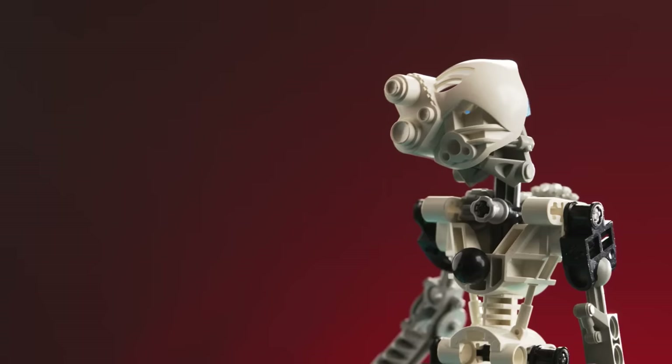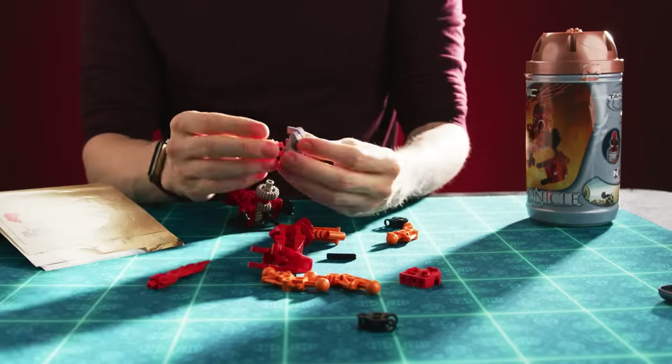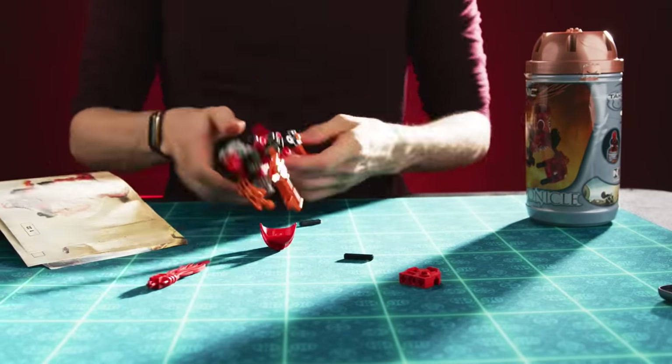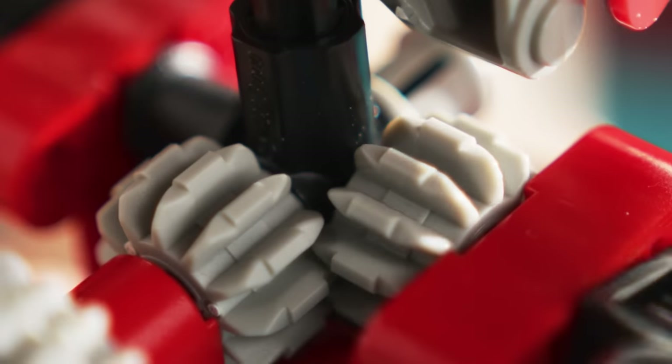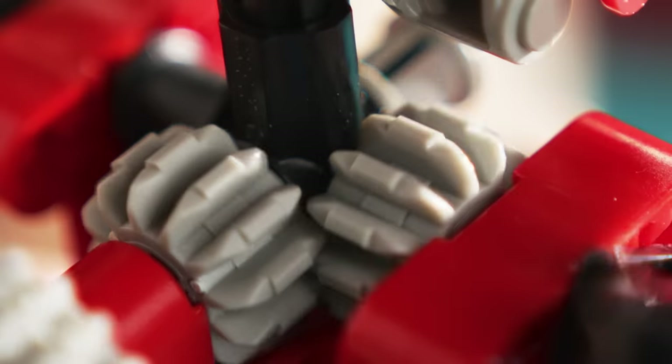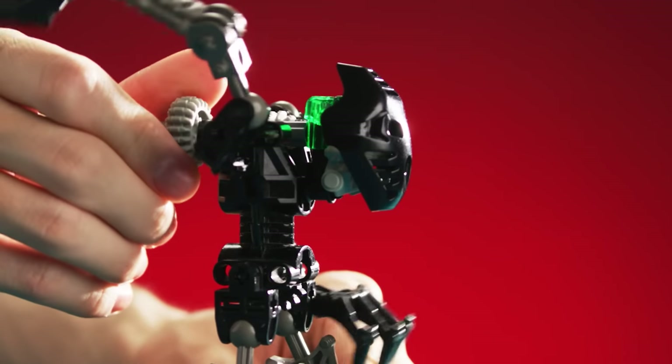Then sending them out into battle - with no enemy toys to fight, the main thing to do was to replicate the cool extreme sports angle from the ads. The building process is exceedingly simple: a few axles and ball joints snapped together, and boom! Tribal Robot Power Ranger! In terms of action features, each Toa was equipped with a gearbox that you build inside its torso, a mechanic that allowed for more creativity than you'd expect.